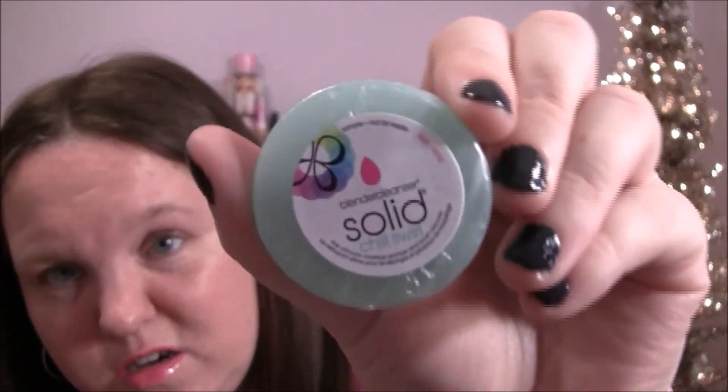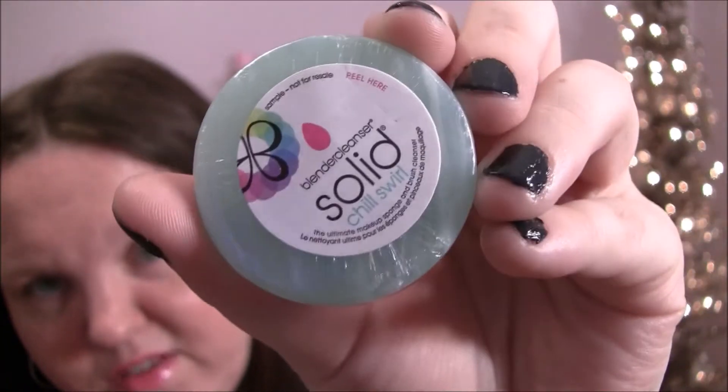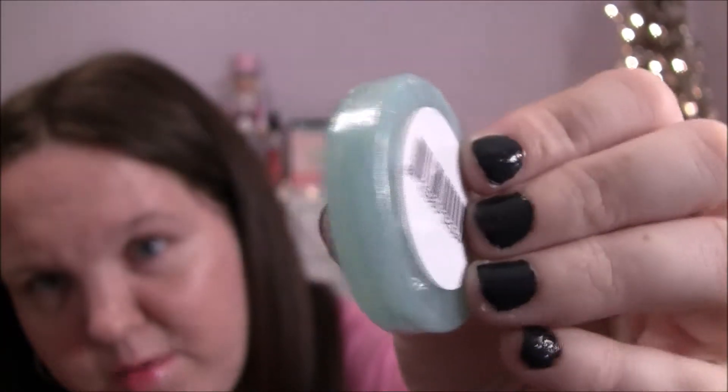And then this is a new thing — it's the Beauty Blender Cleanser Solid, which I've never tried. I've never tried any of the Beautyblender cleansers actually. This is the newest one, it's called Chill Swirl, and it's like a greenish-bluish color. I'm really excited to try the newest one.